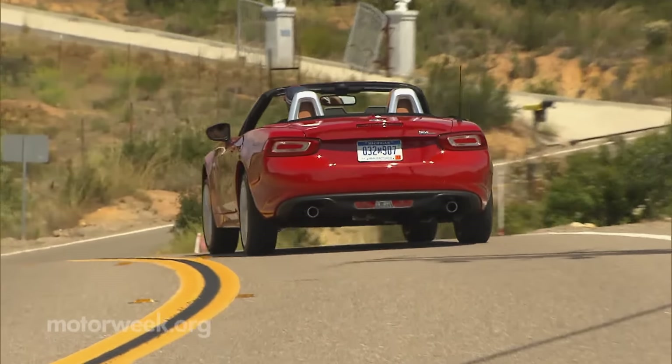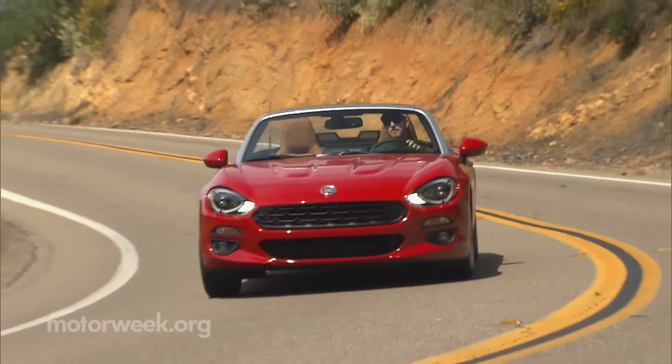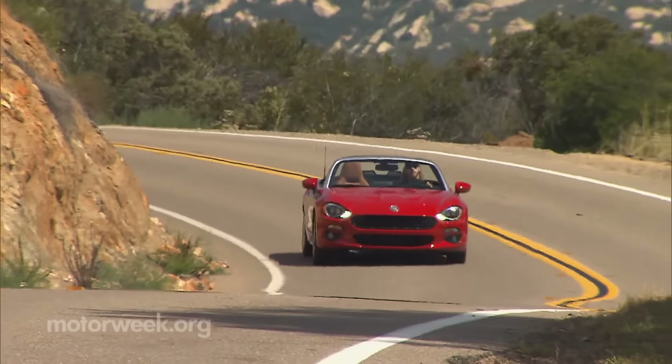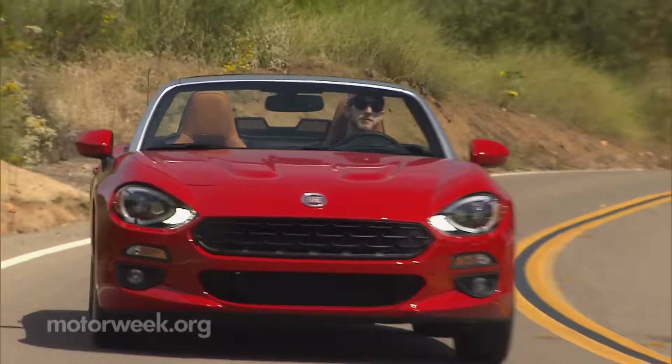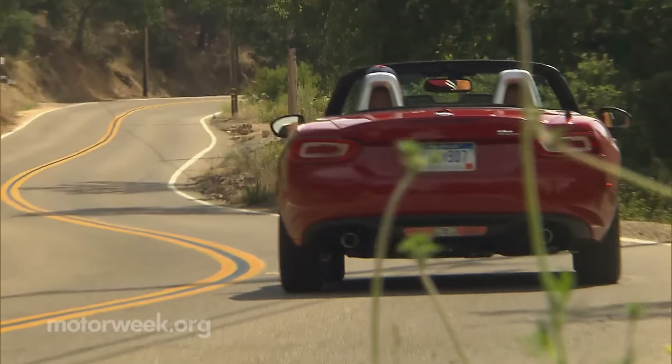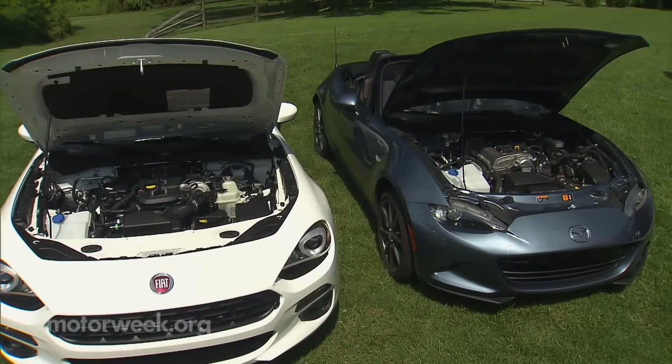The 124 Spyder certainly has a sporty character, but instead of begging you to seek apexes, it yearns for mountain passes and a more relaxed grand touring pace. It's less edgy and more compliant — a kinder, gentler, softer MX-5, if you will — very reminiscent of the first Miata.